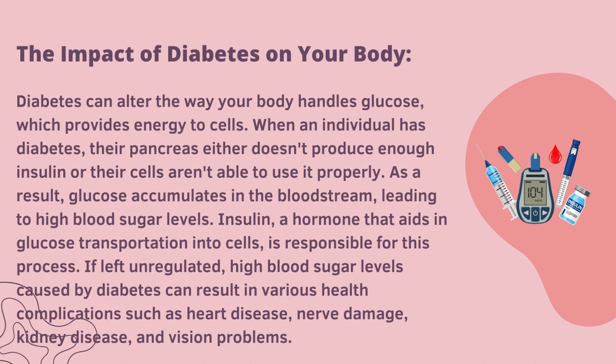The impact of diabetes on your body. Diabetes can alter the way your body handles glucose, which provides energy to cells. When an individual has diabetes, their pancreas either doesn't produce enough insulin or their cells are not able to use it properly. As a result, glucose accumulates in the bloodstream, leading to high blood sugar levels. Insulin is a hormone that aids in glucose transportation into cells and is responsible for this process.